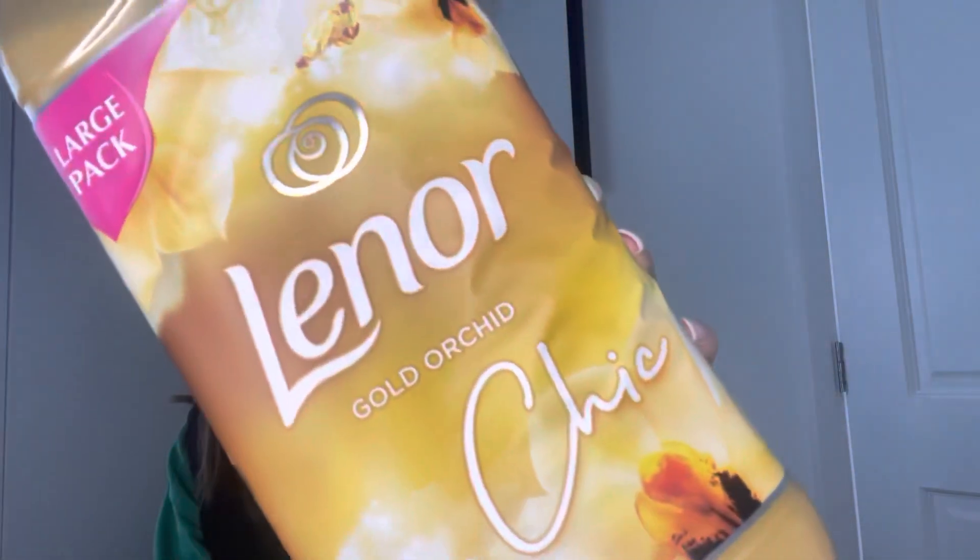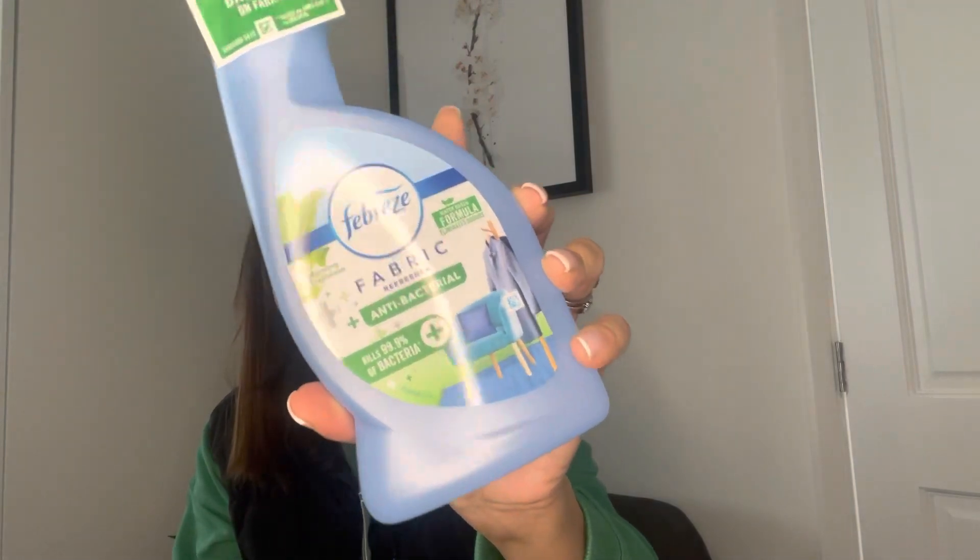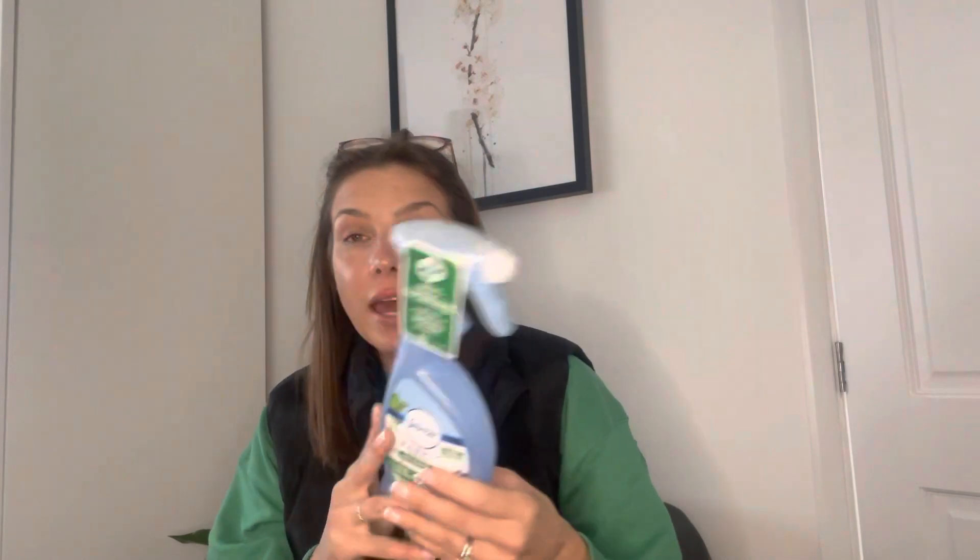I picked up just some cleaning stuff too. So The Range has like a whole cleaning section. This is one of my favorite scents - it's called Gold Orchid Chic and it was an extra large pack. They also had some other new spring scents. Then I picked up some Febreze Antibac - I spray this on my bed. This one has antibac in it so it kills bacteria. It's in Morning Freshness and kills bacteria on fabric.